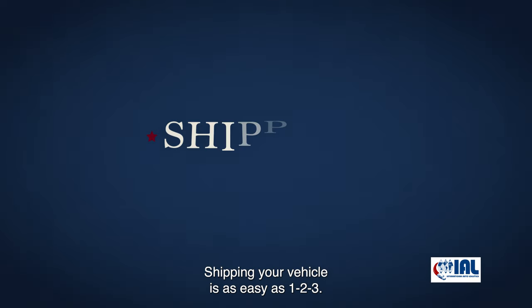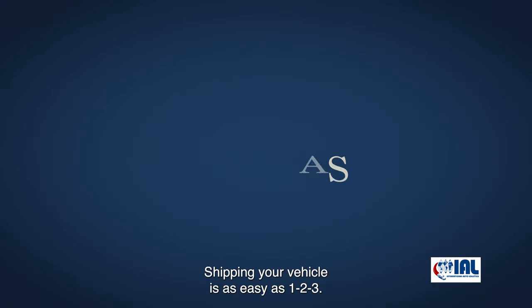Turning in your POV. Shipping your vehicle is as easy as one, two, three.